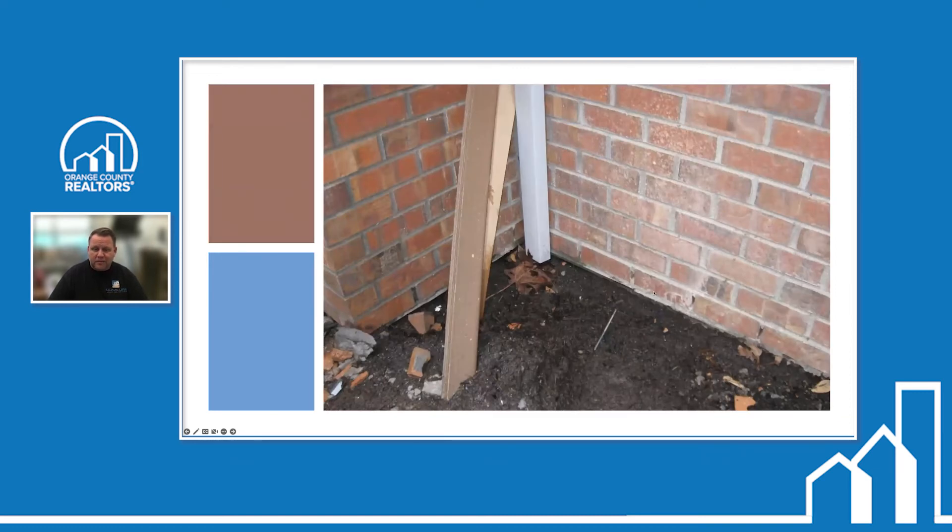Grading issues where soil is right up against the sill plate are also common. The sill plate is made of redwood because it's more rot-resistant, but moisture over time will seep in and rot the wall from outside. Ideally we like to see at least three inches of exposed foundation wall. Additionally, subterranean termites in our area love to come up from the ground — they're soft-bodied and don't like exposure to elements, so this gap area is a perfect entry point.